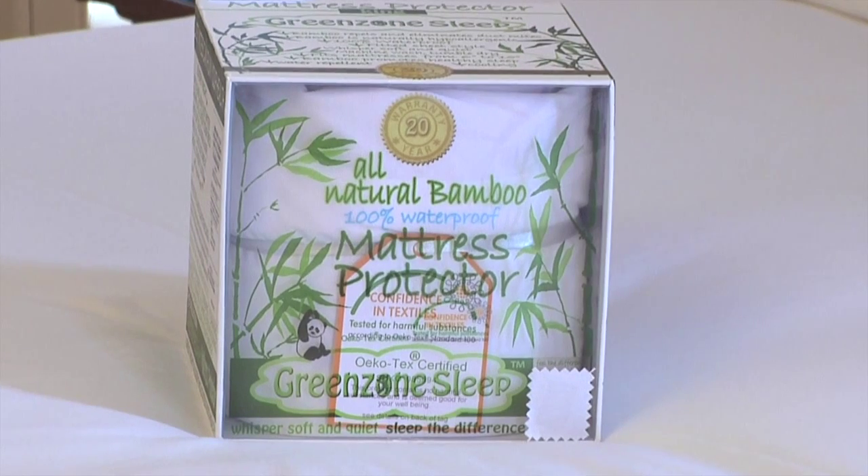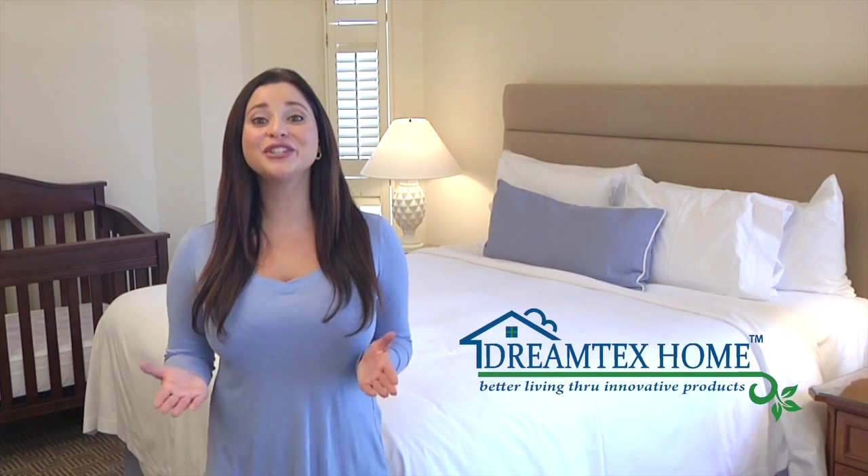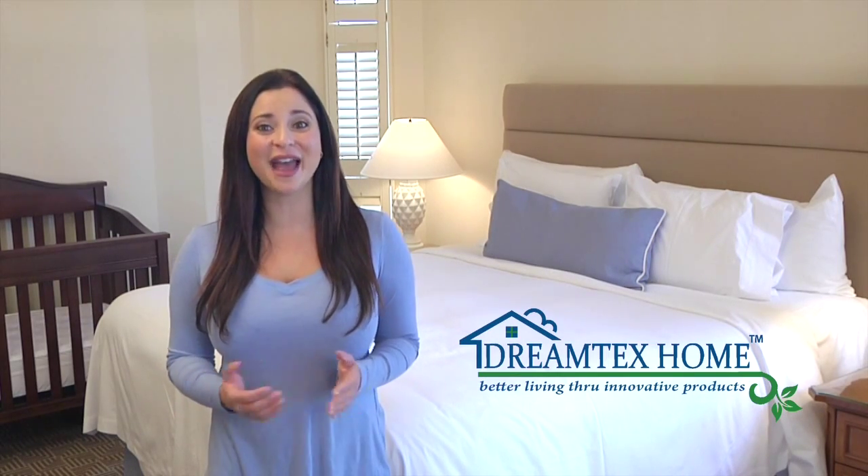The Green Zone Sleep Terry Waterproof Mattress Protector has you, your family, and your mattress covered.